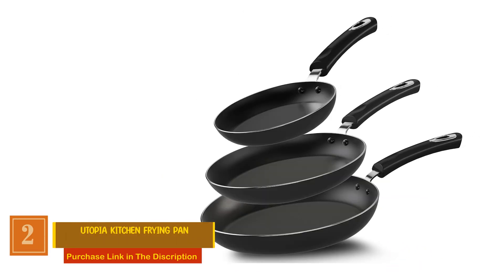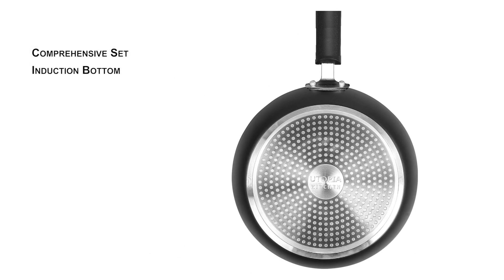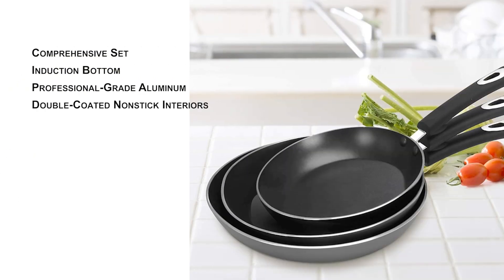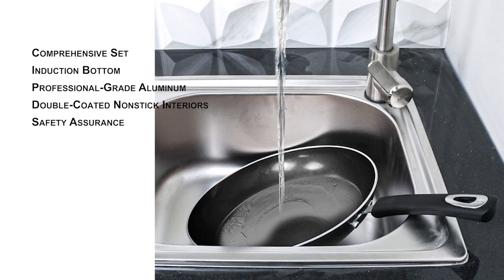Utopia Kitchen Frying Pan. This comprehensive set includes 8-inch, 9.5-inch, and 11-inch frying pans, ensuring you have the perfect size for any culinary endeavor. The induction bottom makes these pans compatible with all types of cooktops, including electric and ceramic. Crafted from professional-grade aluminum, these pans strike the perfect balance between durability, lightweight design, and sturdiness. The high-quality double-coated non-stick interiors make both cooking and clean-up a breeze, providing a healthier cooking experience. Plus, they are PFOA, lead, and cadmium-free, ensuring the safety of your meals. The Bakelite handles are not just ergonomic, but also riveted strongly to the pan, ensuring safety and comfort during cooking.